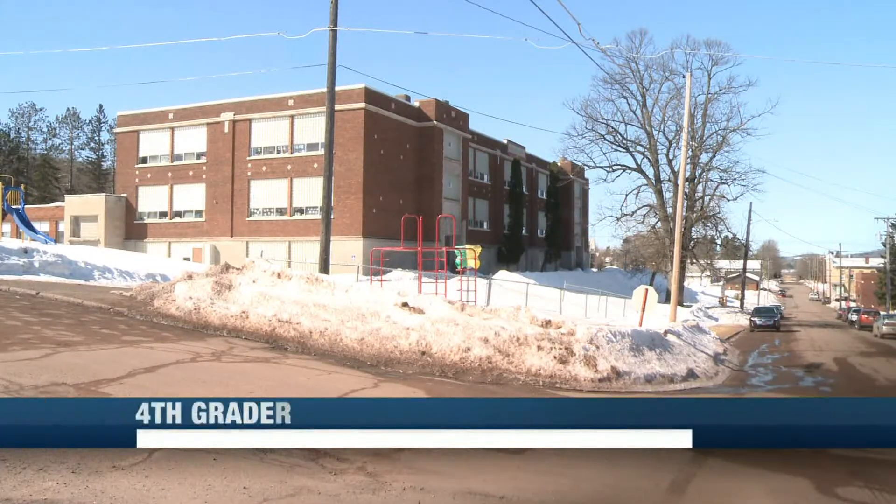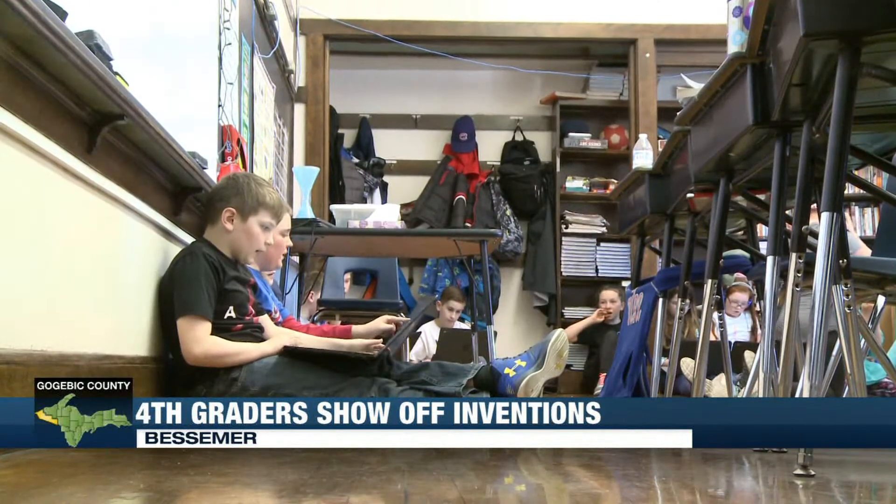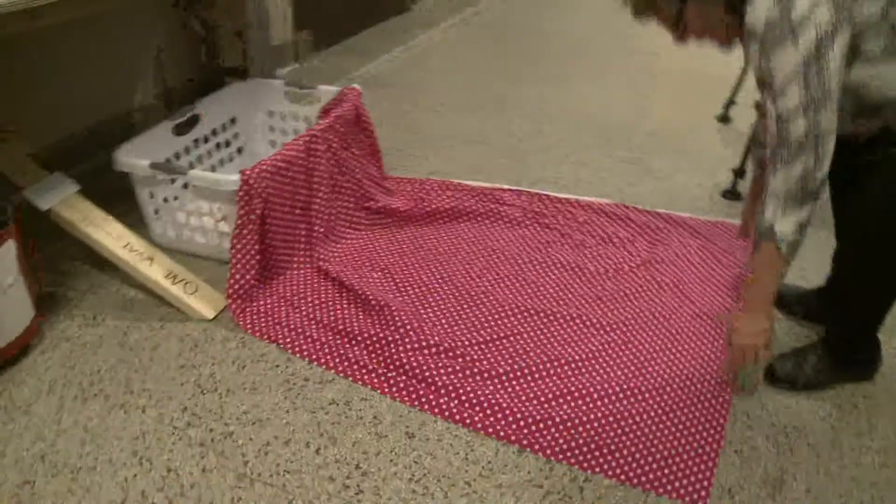Thanks Carl. Fourth grade students at Washington Elementary in Besmer recently had a chance to show off their latest inventions. For the last five years, fourth grade students are given the opportunity to think outside the box, creating something to make the world a simpler place.